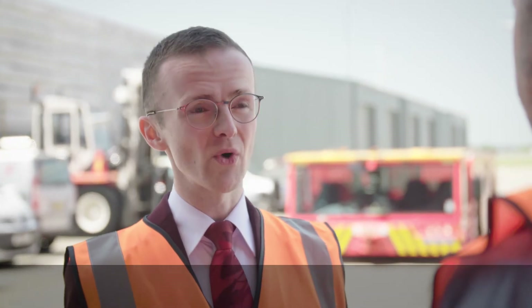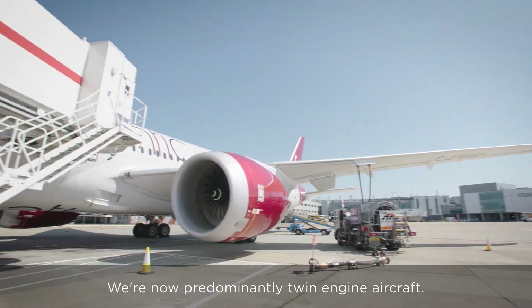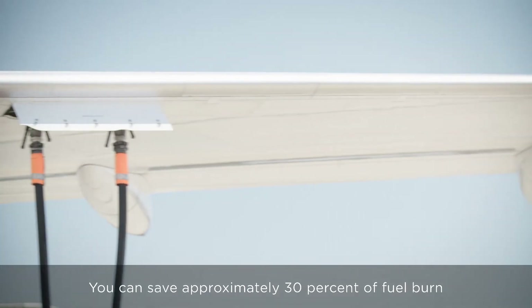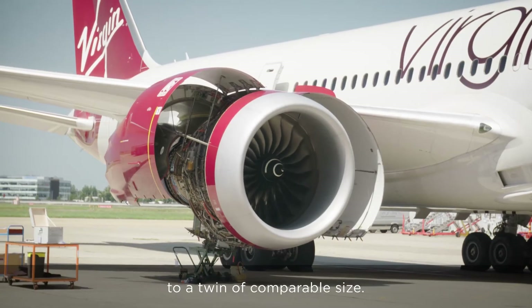From when I joined Virgin Atlantic, I predominantly flew on four-engine aircraft. We're now predominantly twin-engine aircraft. Can you explain why that changed? You can save approximately 30% of fuel burn by switching from a four-engined aircraft to a twin of comparable size.